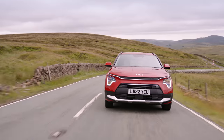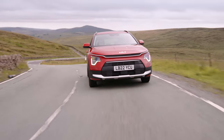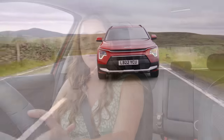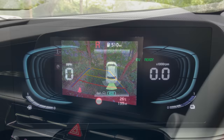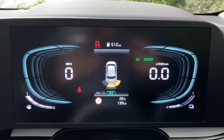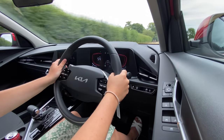Visibility is pretty good all round, however the rear pillars are quite large so the over-the-shoulder view isn't the best. The good news is that every version of the Kia Niro gets a rear-view camera and rear parking sensors, and as you move up the range you also get front parking sensors — so I'd be worried if you still had problems parking the Niro.